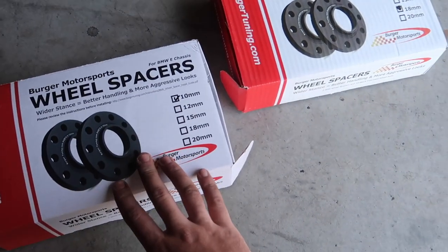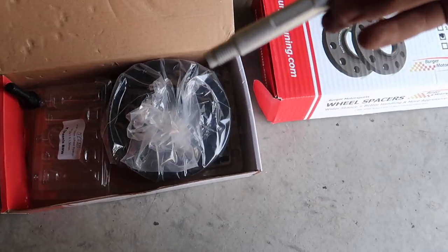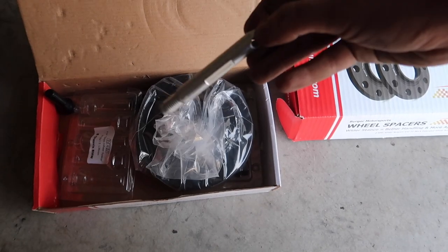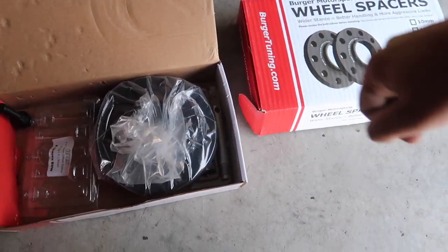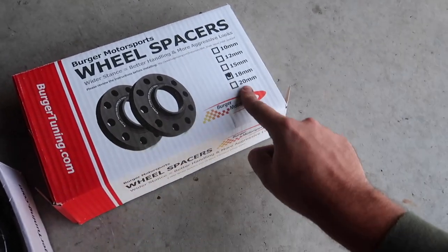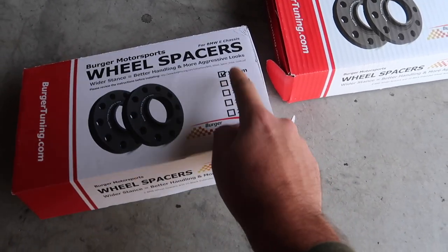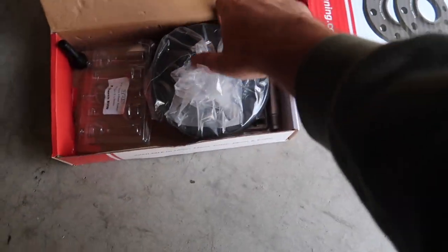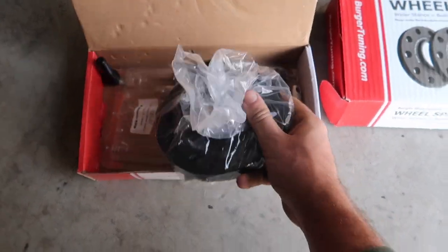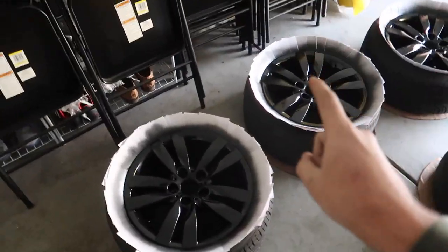Here are the Burger Tuning spacers. We got 10 millimeters for the front and 18 millimeters for the rear. Because we ordered two sets, we get a tool to make installation easier — it's not required but it helps, and it comes free with a front-and-rear set. I'm hoping 10mm isn't going to be too much for the front, but it should give that flush, beautiful fitment we're looking for. In a little bit you'll see me put on the clear coat.